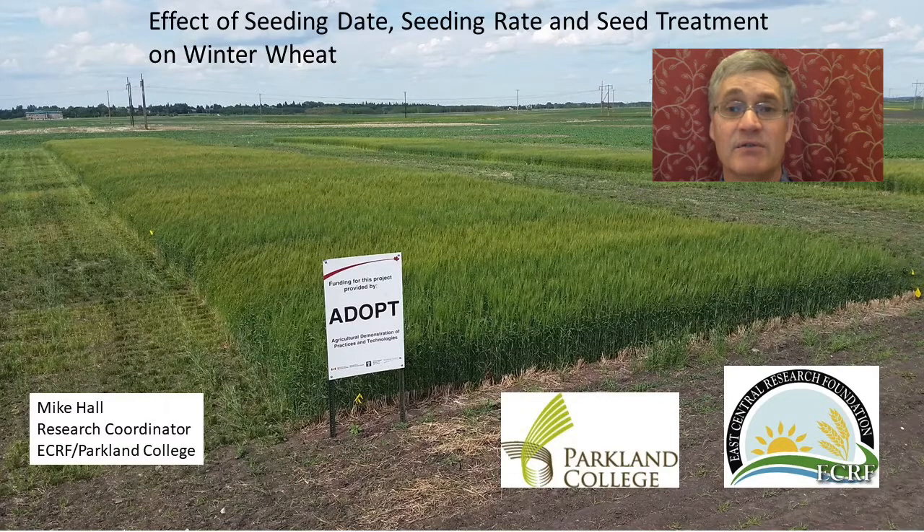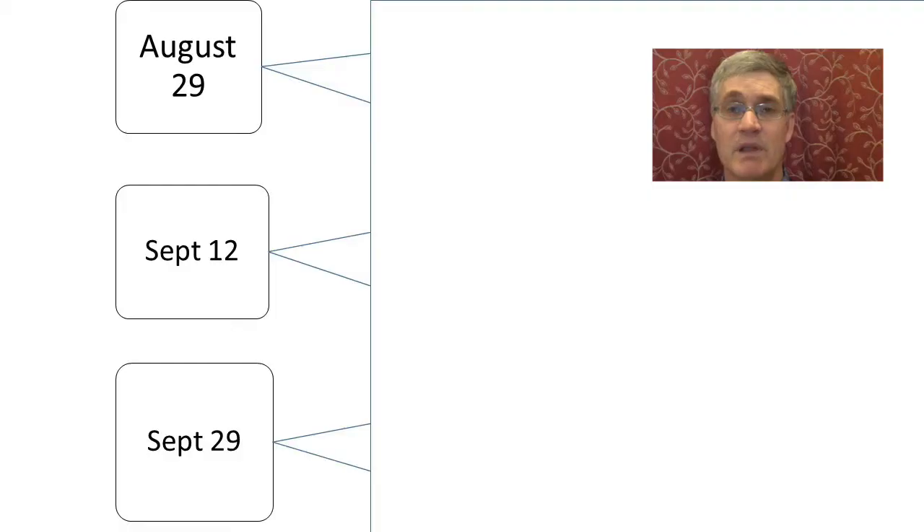Past studies have also found wheat yields can benefit from higher seeding rates and seed treatment. To demonstrate these practices, the following factors were evaluated. The first factor looks at three seeding dates in the fall of 2016: August 29th, September 12th, and September 29th.